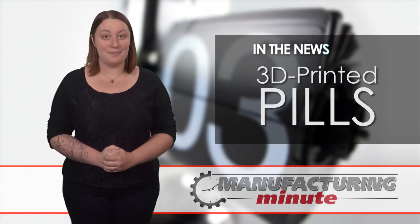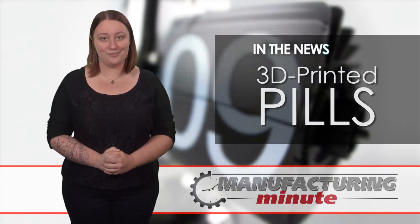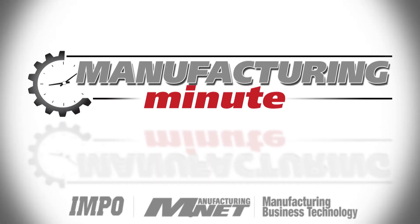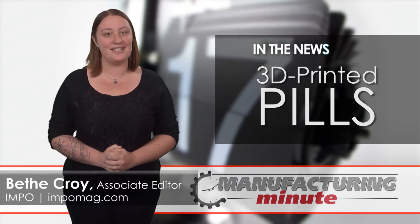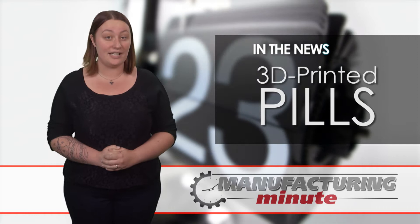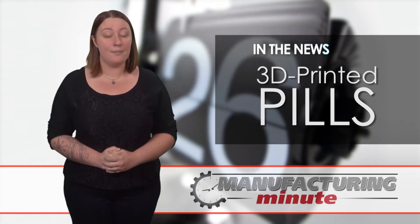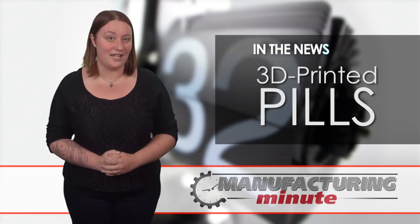In this episode, 3D-printed medicine tailored to your biology. Welcome to Your Manufacturing Minute. One of the biggest appeals in 3D printing is the capability to customize products in order to cater to the specific needs or wants of consumers. But can this same idea be applied to medicine? The American Heart Association says yes.